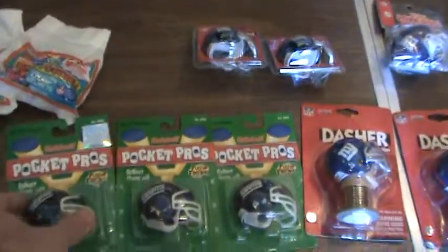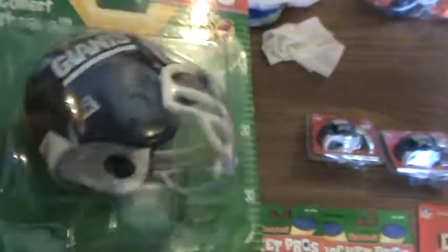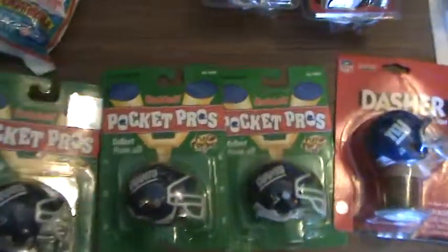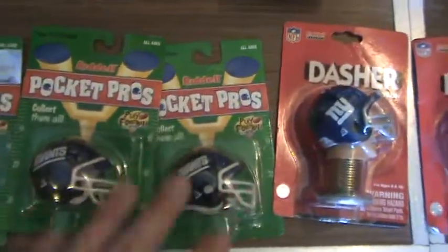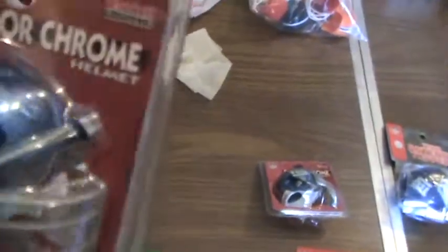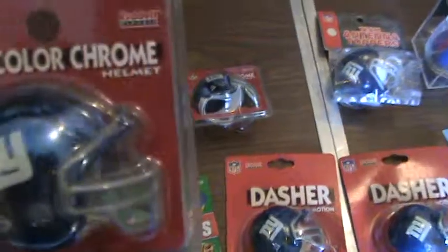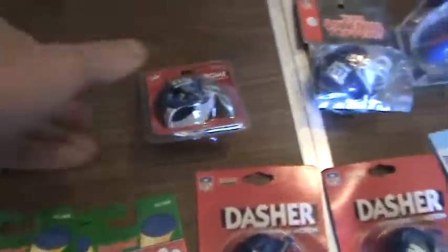Here's one that's still in the package — it's the Riddell helmet, I'll call it a pocket pro. There are three of those, probably plenty more that are not in the package. Here's the chrome one — that's the Riddell chrome one. You can see it kind of looks like that chrome pipe; someone probably handmade that. So there are two of those.